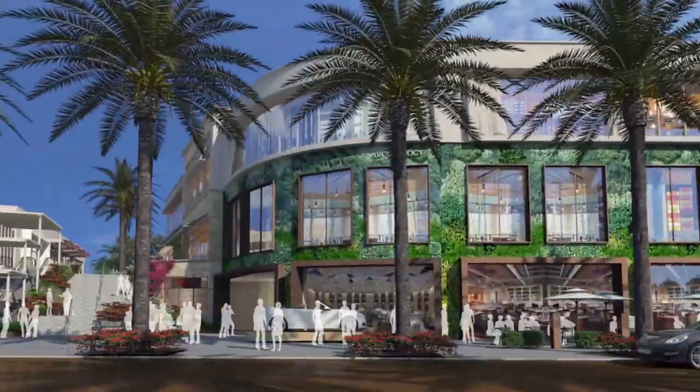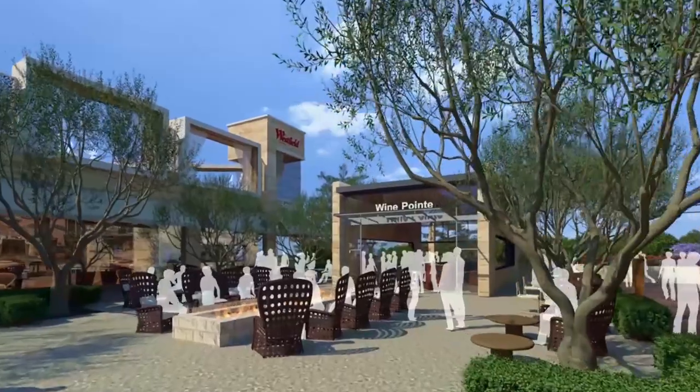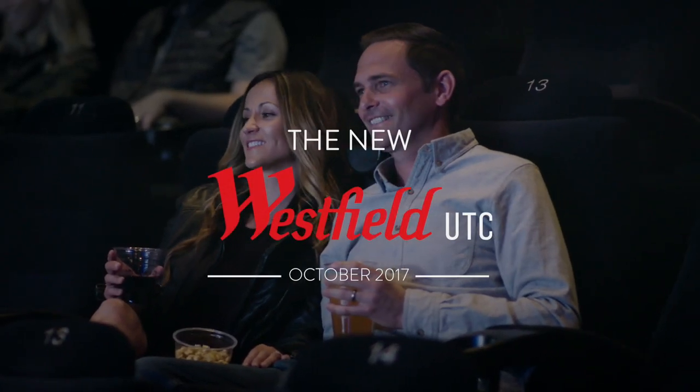90 new shops, restaurants, and a new wine bar with over 650 selections. The newly redesigned Westfield UTC, opening October 2017.